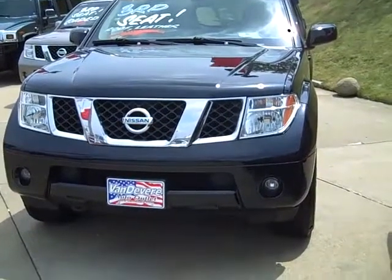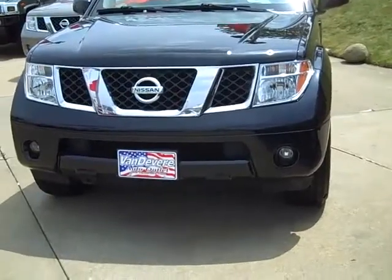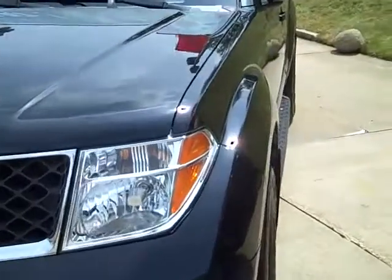Hello, it's Bill Sunhauler. This is M8238. It's an 07 Nissan Pathfinder. 72,000 miles, $20,995 is the internet sale price on it.